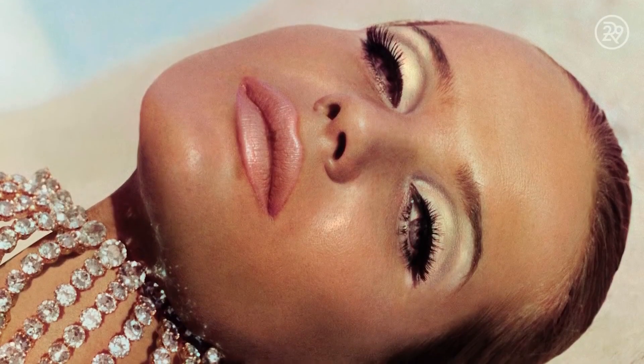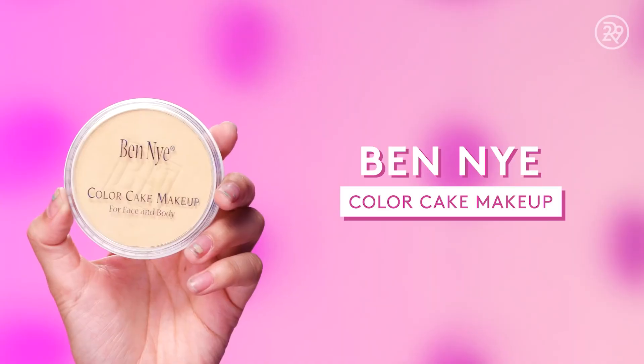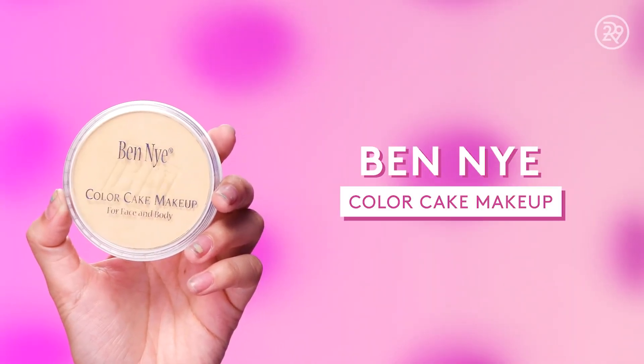The 1960s had a couple of different popular makeup looks and we decided to go with the mid-60s look — honestly, it's the look I think is the most exciting. I have a little bit of this Ben Nye Color Cake makeup and I'm going to apply it with a Milani brush. The youth movement back then wanted a clean complexion look. You used sheer powder most of the time, and foundation in the evening if you were going out. They didn't want it overdone like their mothers did in the 50s.